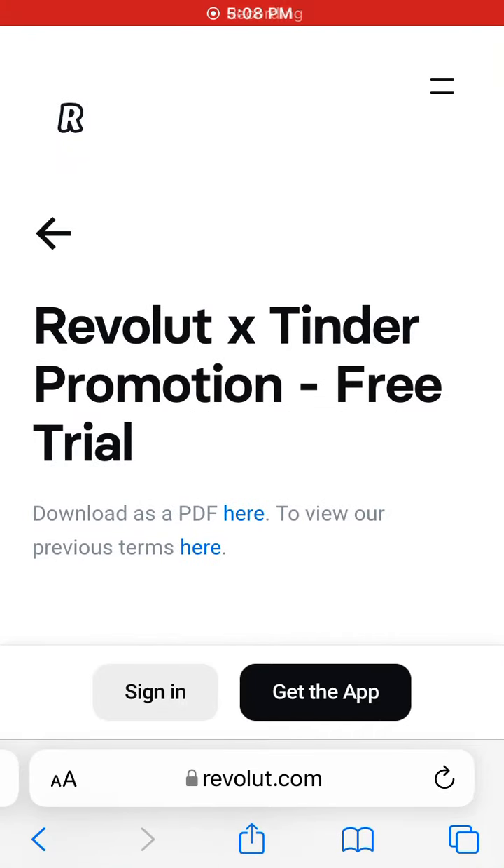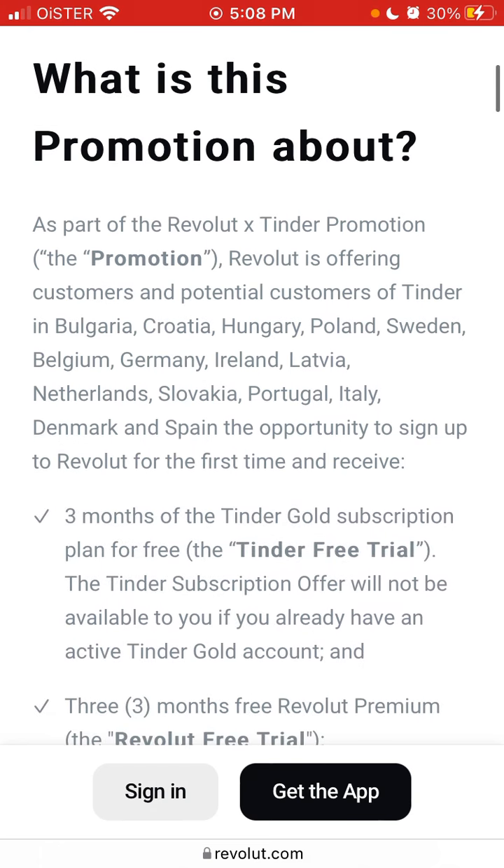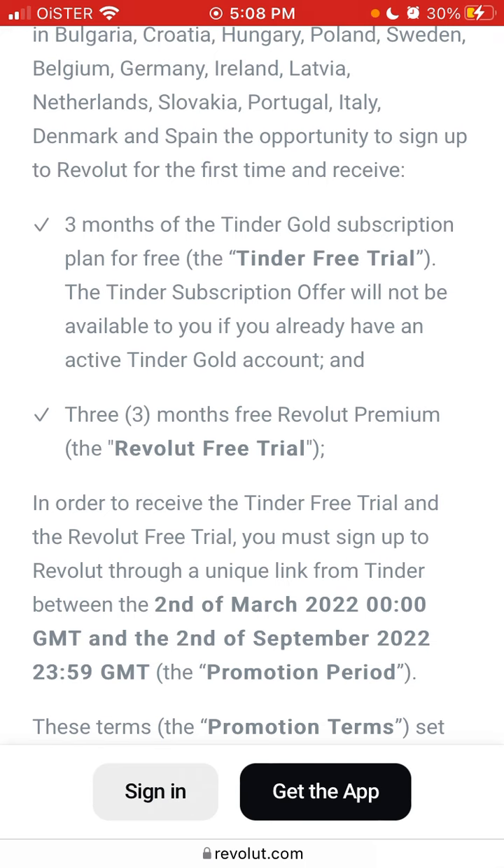I'm going through the quite popular Revolut and Tinder promotion. Revolut is offering customers and potential customers of Tinder in certain countries a trial — an opportunity to sign up to Revolut for the first time and receive three months of a Tinder Gold subscription plan for free. The caveat is that the Tinder subscription offer will not be available if you already have an active Tinder Gold. You also receive three months of free Revolut Premium.